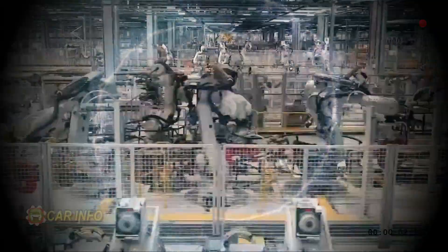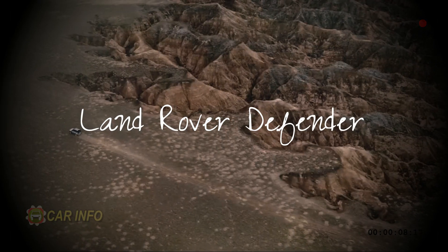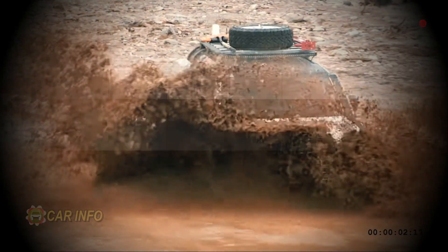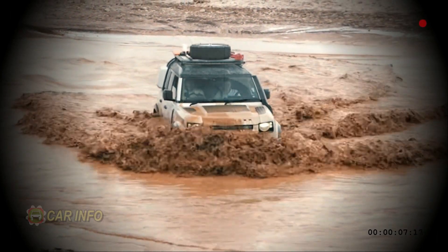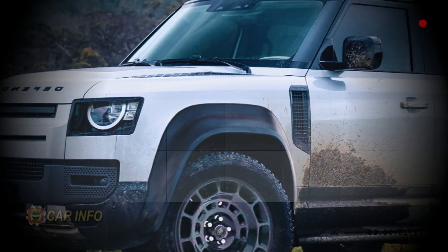Welcome back, SUV enthusiasts. Today we've got some exciting news from the world of rugged off-roaders. If you're a fan of the Land Rover Defender, you're in for a treat. The latest generation, which made its debut in September 2019, has been turning heads with various upgrades and modifications. But hold on tight, because there's something even more extreme in the works.